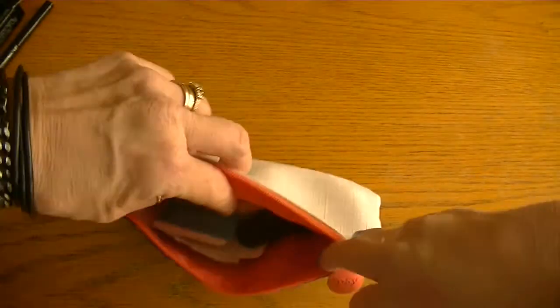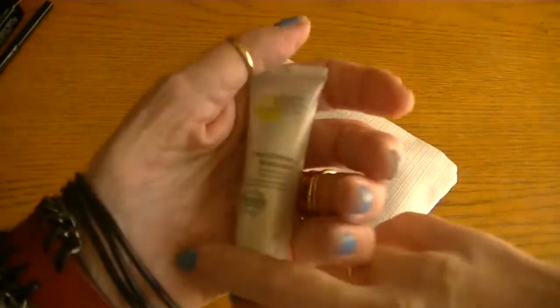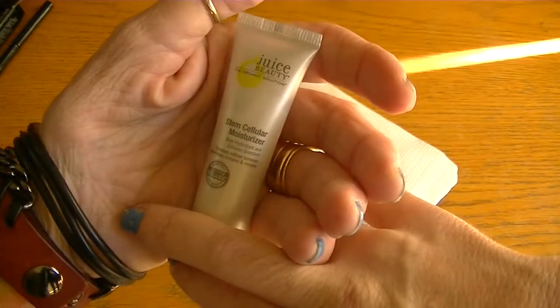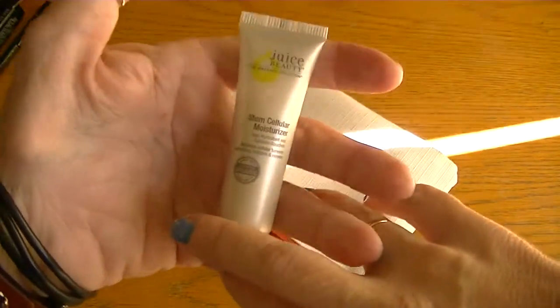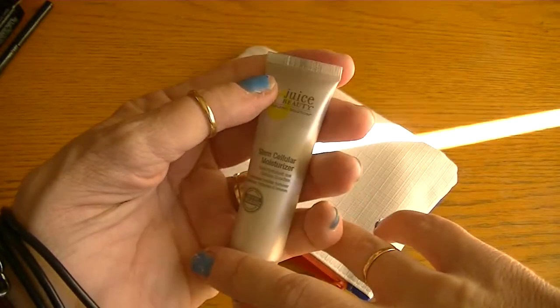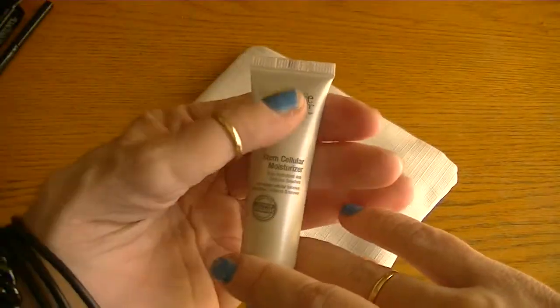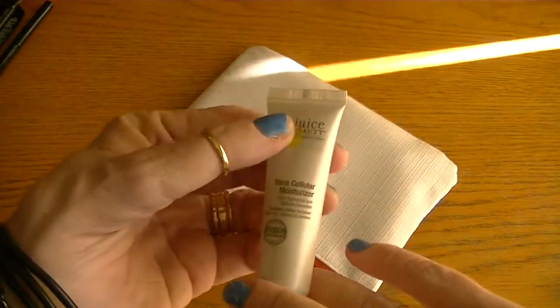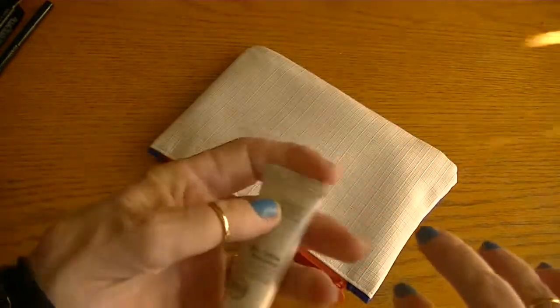Then I got this little moisturizer — it's from Juice Beauty Stem Cellular Moisturizer and it's organic. Supposedly this is a really good moisturizer, but I've been using it and I couldn't tell you if I've seen or felt a difference. It just feels like moisturizer.